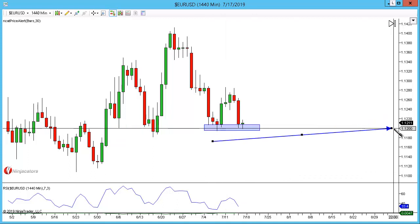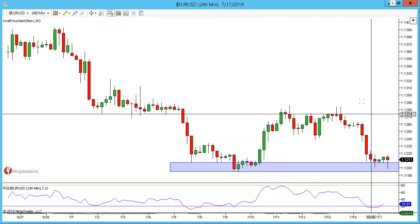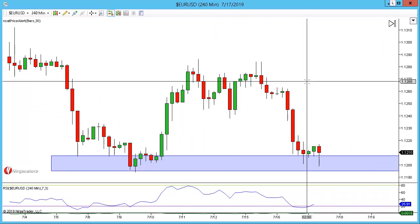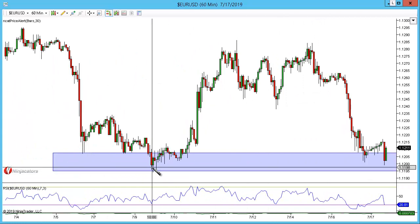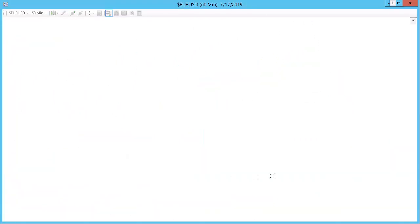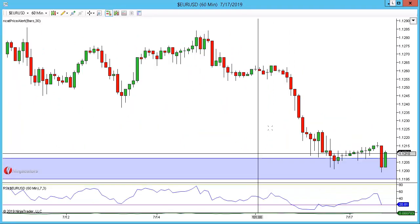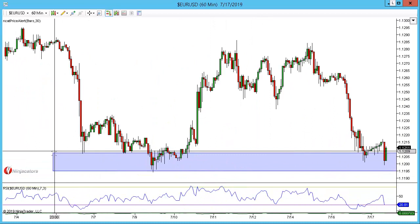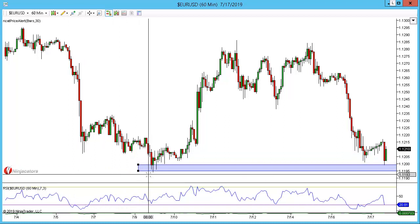Let's go down to the 240 and you can just make out our double top or advanced pattern. Going to the 60 where we can see it properly — here on the 60 I'm just going to keep the wicks highlighted and we're going to look for a rotation pattern within those wicks.